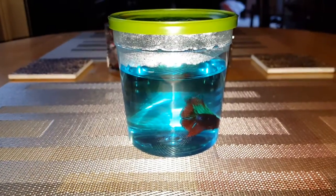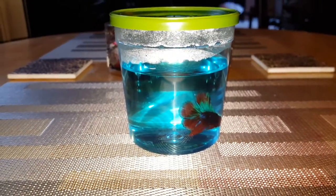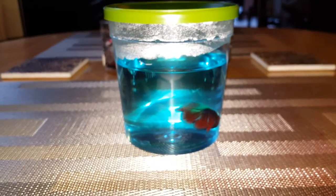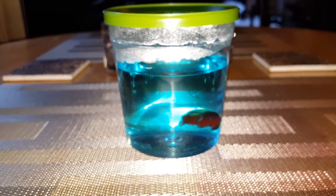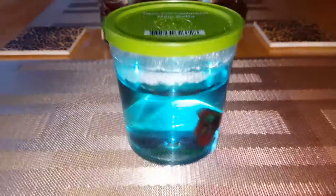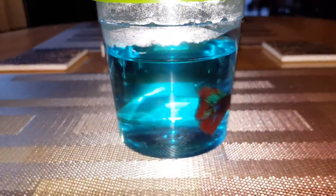Hey guys, this is Marie and I'm back with another video. This video is going to be about my betta fish. So let's get started. As you can see here, I decided to get a betta fish and he is a twin tail half moon male betta, and there he is.